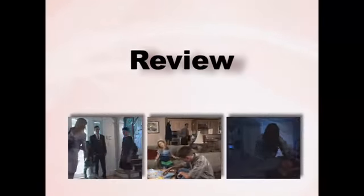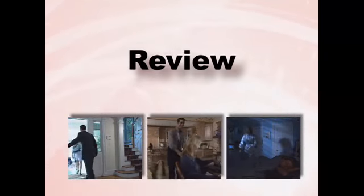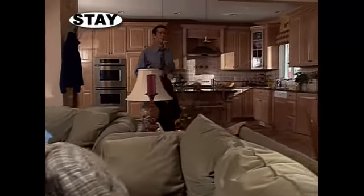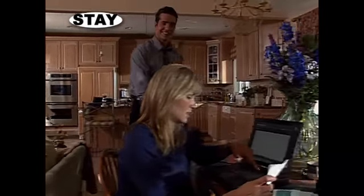We've just covered a lot of options, so let's do a quick review. Use the away mode when you're leaving. If you're staying home and expecting others to arrive later, use the stay mode. Use the bypass feature if you'd like to temporarily remove a specific door or window from your system while the protection is active in the rest of the house.